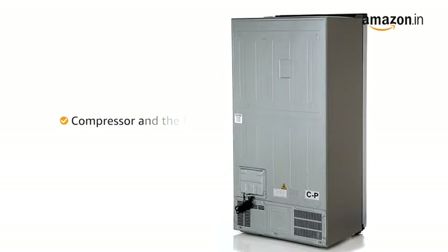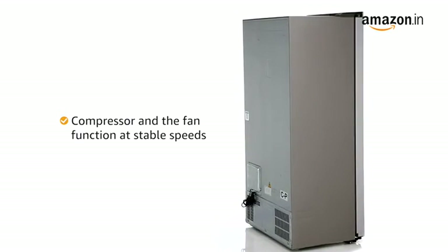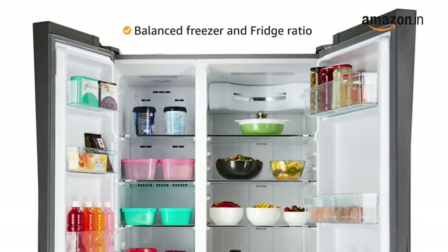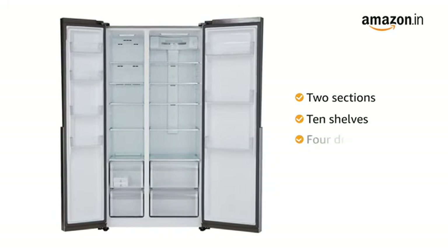With twin inverter technology, the compressor and the fan function at stable speeds to ensure lesser fluctuations. It comes with a balanced freezer and fridge ratio to meet all your daily needs.